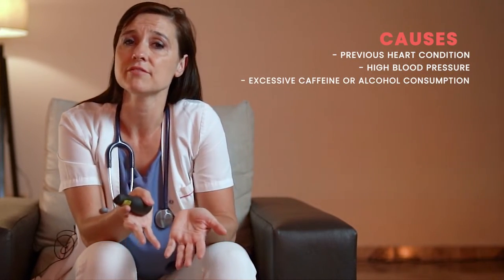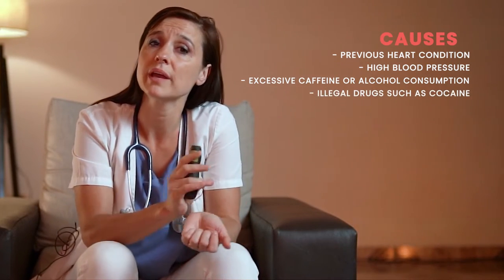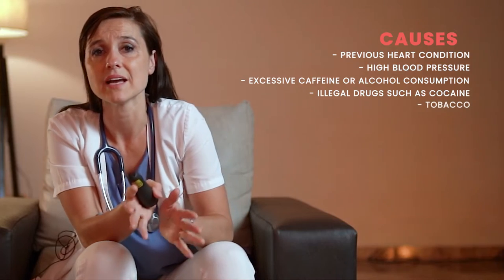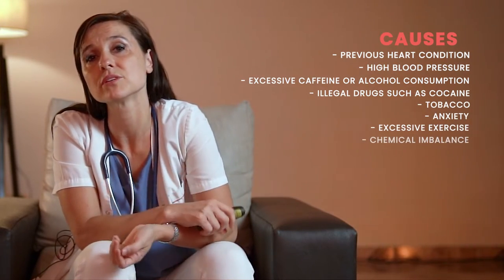Some of the causes for these arrhythmias can be a previous heart condition, high blood pressure, excessive caffeine or alcohol consumption, illegal drugs such as cocaine, tobacco, anxiety, excessive exercise, and sometimes chemical imbalances.